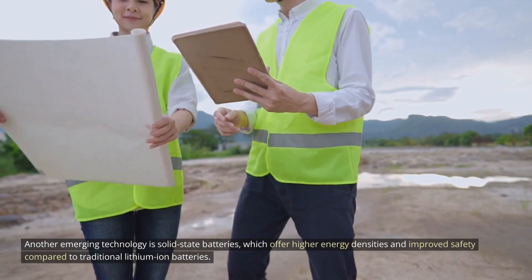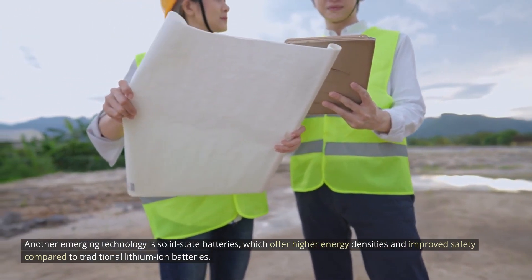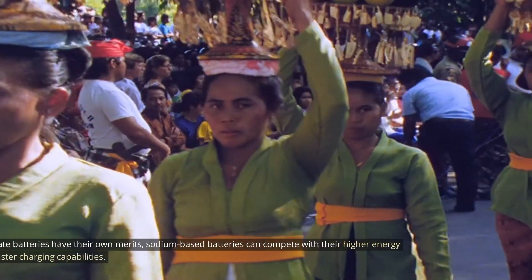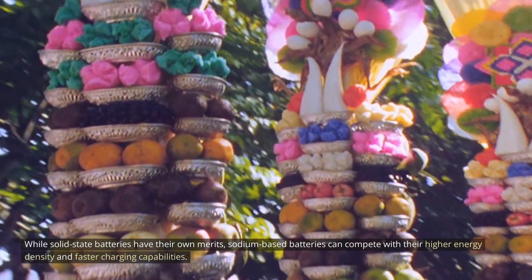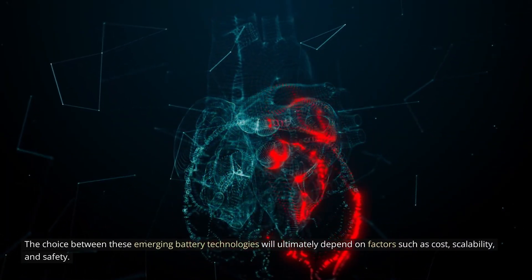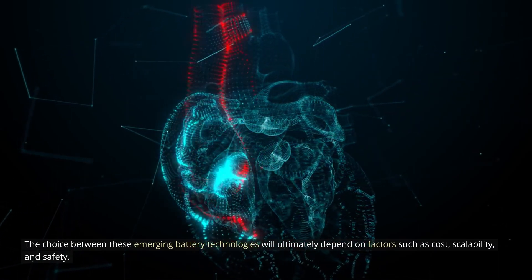Another emerging technology is solid-state batteries, which offer higher energy densities and improved safety compared to traditional lithium-ion batteries. While solid-state batteries have their own merits, sodium-based batteries can compete with their higher energy density and faster charging capabilities. The choice between these emerging battery technologies will ultimately depend on factors such as cost, scalability, and safety.